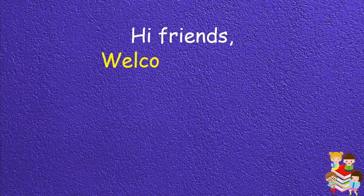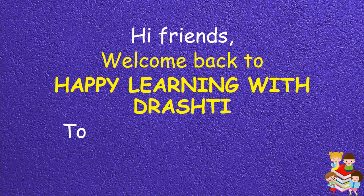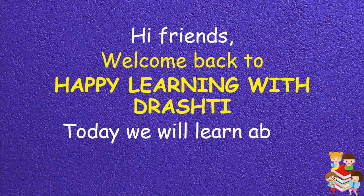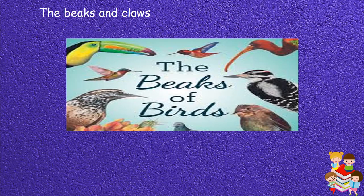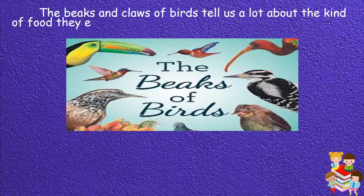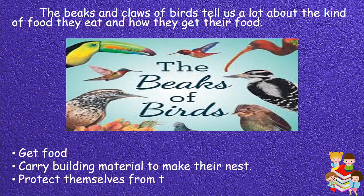Hi friends, welcome back to Happy Learning with Drashti. Today we will learn about birds' beaks and claws. The beaks and claws of birds tell us a lot about the kind of food they eat and how they get their food, carry building material to make their nest, and protect themselves from their enemies.